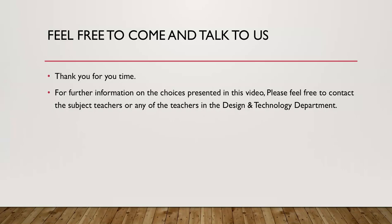Thank you so much for your time. For further information on the choices presented in this video, please feel free to contact the subject teachers or any other teacher in the design and technology department. Thank you.